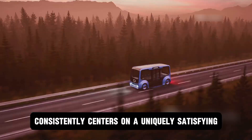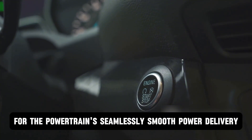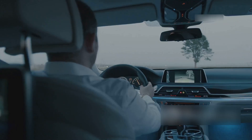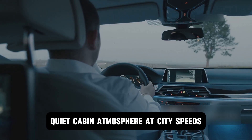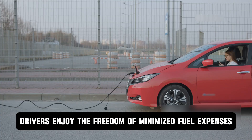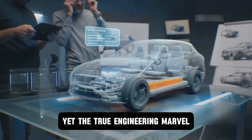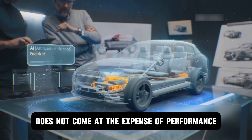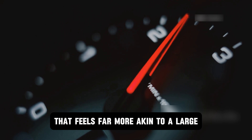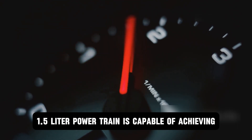The acclaim consistently centers on a uniquely satisfying driving character. Owners frequently report a profound appreciation for the powertrain's seamlessly smooth power delivery, which effortlessly glides from electric to hybrid operation without the jerks or gear hunting common in conventional transmissions. This is complemented by an almost library-quiet cabin atmosphere at city speeds. The most frequently celebrated benefit, however, remains the tangible impact on ownership costs — drivers enjoy the freedom of minimized fuel expenses, often traveling for weeks without visiting a petrol station. Yet the true engineering marvel is how this remarkable frugality does not come at the expense of performance; when called upon, the system delivers a surge of instant electric torque, resulting in spirited acceleration that definitively shatters any preconceived notions of what a modest 1.5-liter powertrain can achieve.